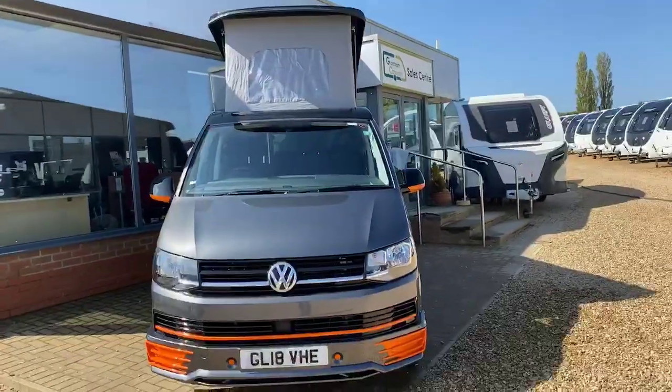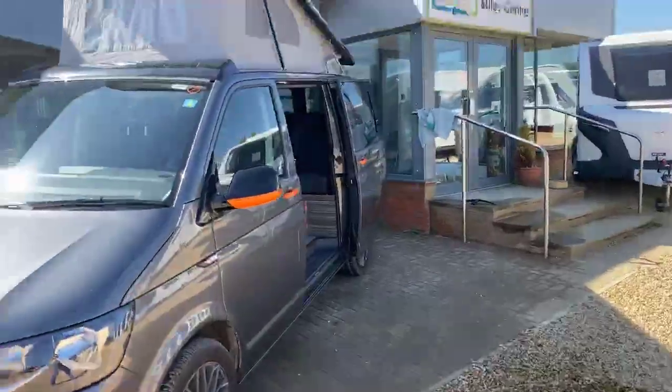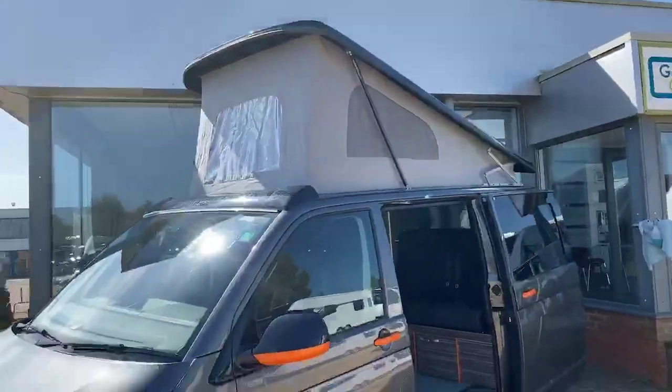It's a full four-berth camper with a RIB bed to sleep two, and also a pull-down pop-top bed located at the top there, again to sleep a further two.